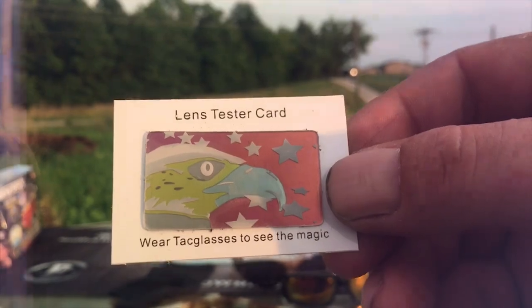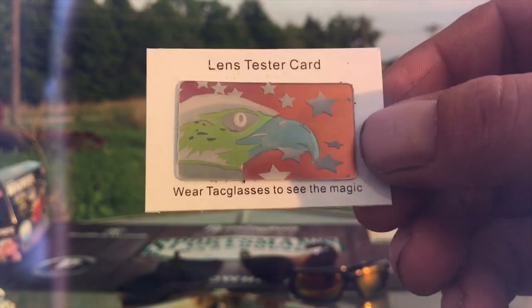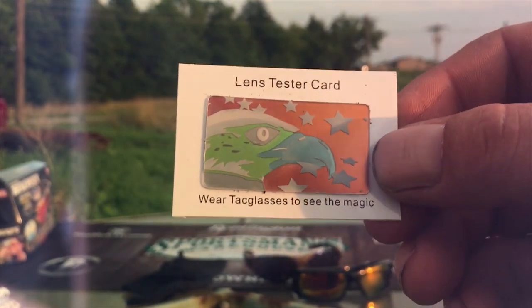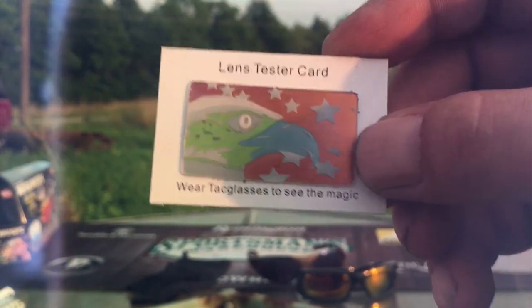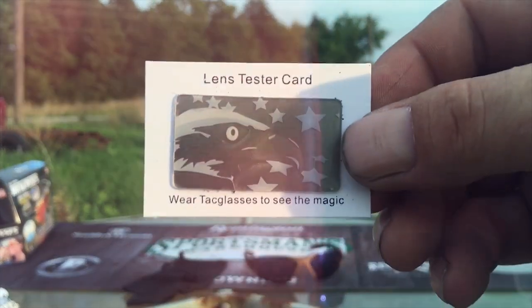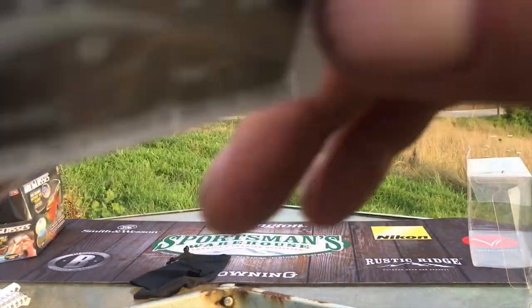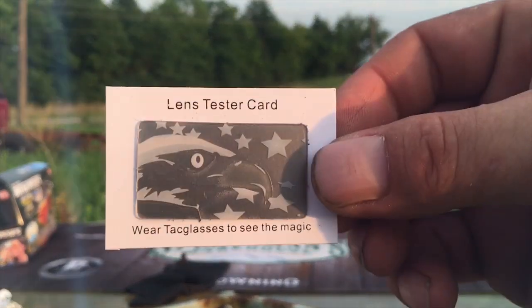The colors are actually reversed on camera compared to what they normally are. The head of the eagle is red when you're looking at it with your eyes, and the flag is blue - it kind of reversed the colors. Now let me show you the difference with the other glasses... nothing. And with these... again, nothing.